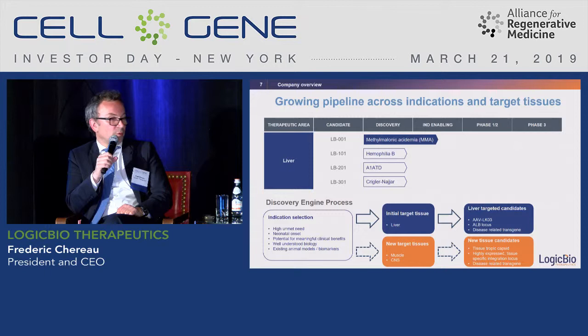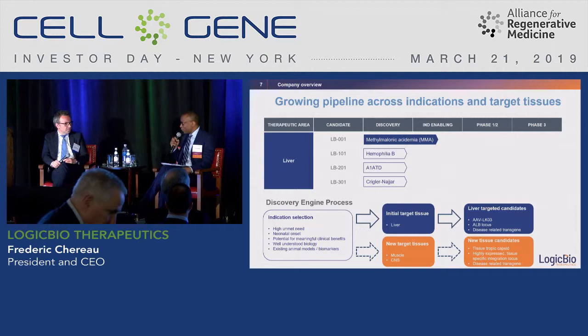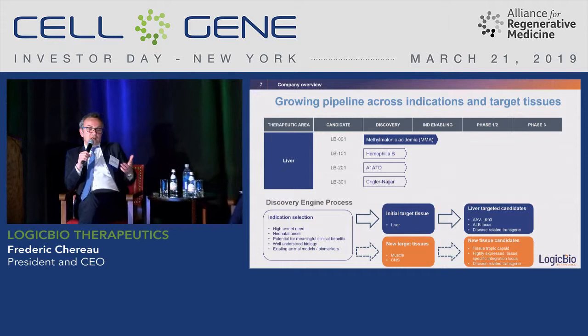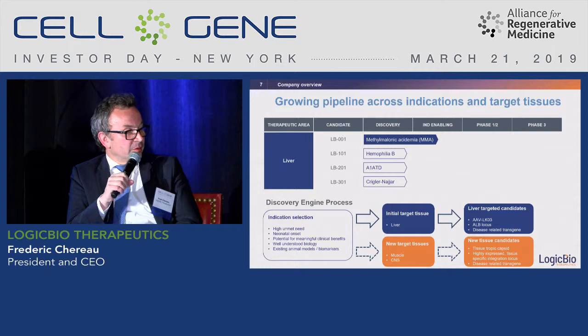Event studies show performance of gene editing companies around partnership announcements with larger companies. Last year we were strongly focused on growing the team and completing the IPO. This year is definitively a year where we are focusing on partnerships, and I hope we will be able to announce a partnership soon.